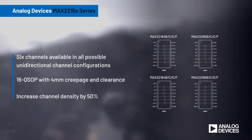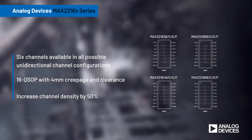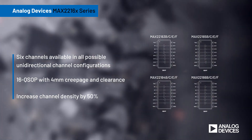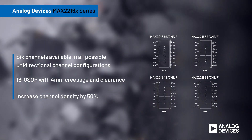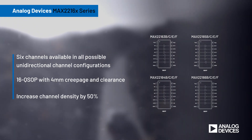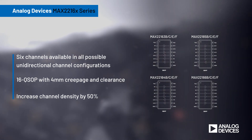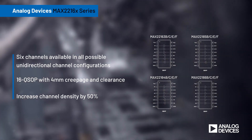The MAX 2216X series are offered in standard and AEC-Q100 qualified variants featuring 6 unidirectional channels. The series is available in all possible channel configurations and is housed in a 16-pin QSOP with 14 mm of creepage and clearance, boosting channel density by 50%.